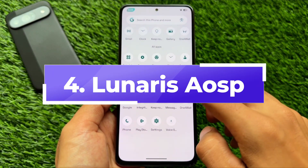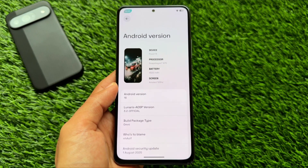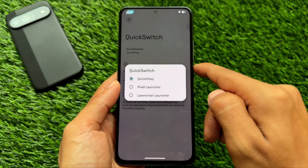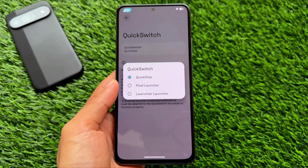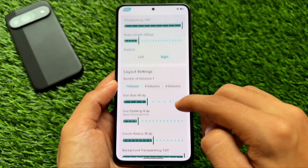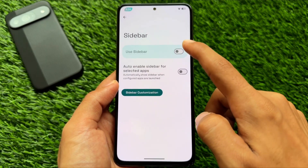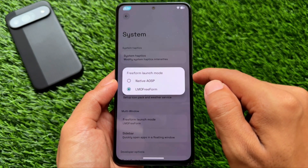Next is a bit of an underrated custom ROM — Lunares AOSP. The name tells you it's based on AOSP, without many pixel goodies, but it's quite feature-rich. It has a quick switch feature that lets you switch between Pixel Launcher, the default launcher, and Quick Step Launcher, meaning multiple launchers are pre-installed. It also offers sidebar customizations and other tweaks for users who love to explore.